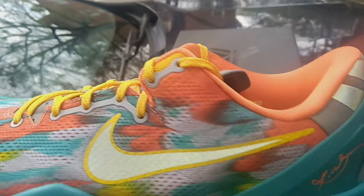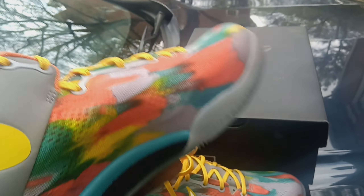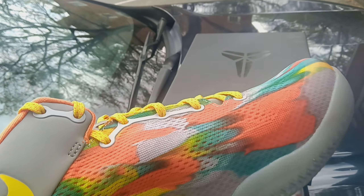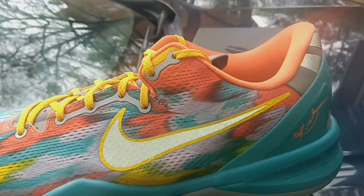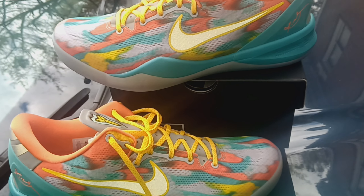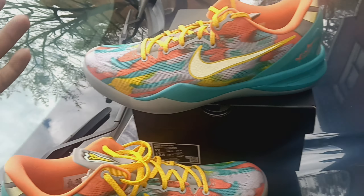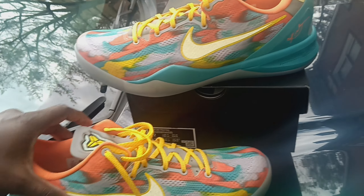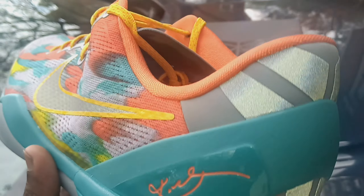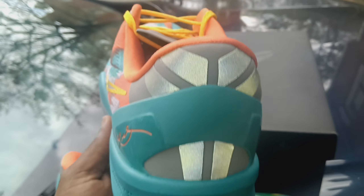Retail is $190 — out here in Atlanta they came up to $201. At first I was like they're taxing, but having them in hand it's not so much that the shoe is worth $190 — it's the fact that it's a nostalgic piece. The materials are whatever, it's a Kobe 8, but when this came out back in 2013 these were $140, so they're getting an extra $50 out of us.